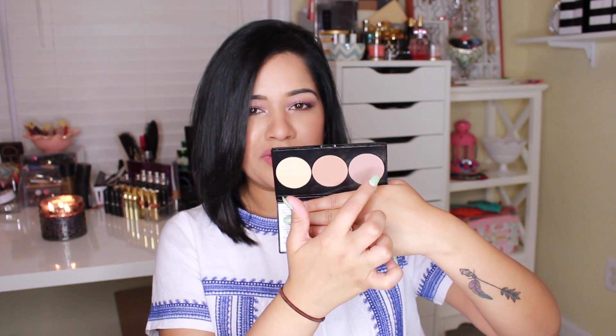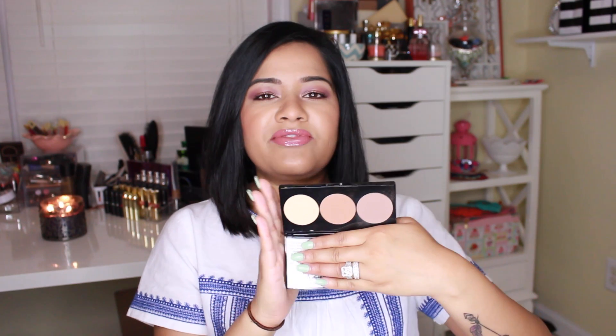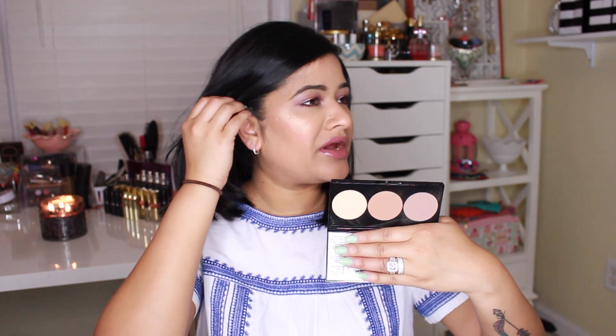The next thing I want to talk about is this Smashbox Contour palette. This recently came out — I'd say about a month to six weeks ago when I saw it at Sephora. This is such a beautiful palette. It has a gray-brown tone for contouring, a warmer tone for bronzing, and then a lighter tone for highlighting underneath the eyes. I have this on right now as the contour, and I just bronzed my forehead with it as well.